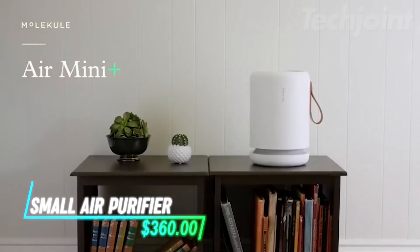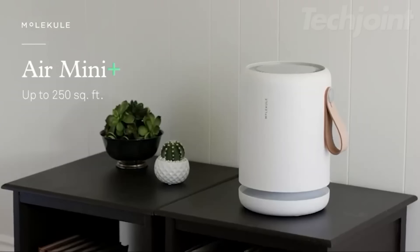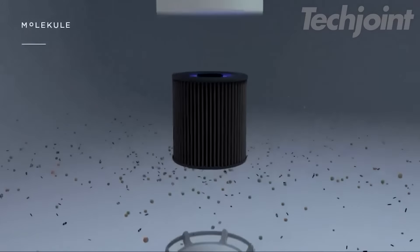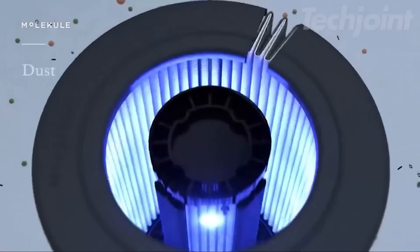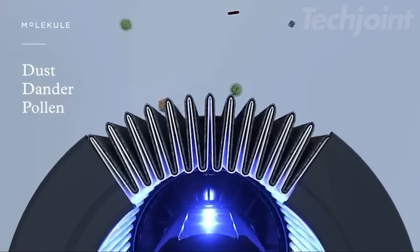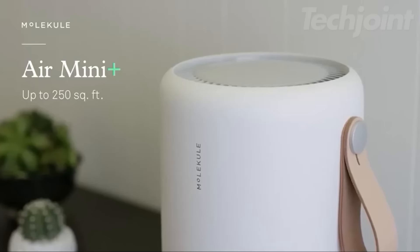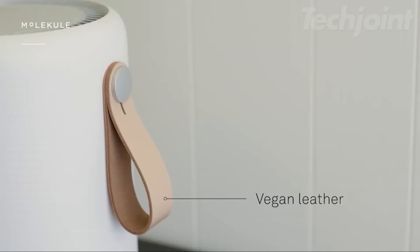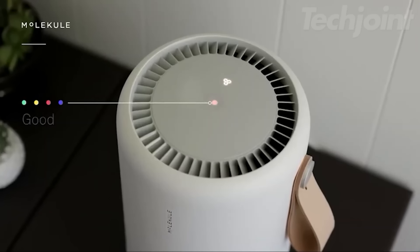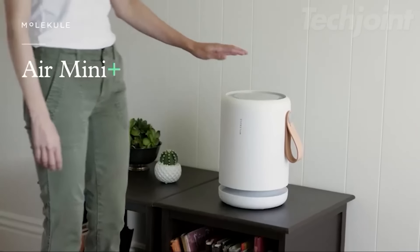Breathe easy with this compact air purifier, ideal for rooms up to 250 square feet. Equipped with a PecoHepa TriPower filter, it effectively captures and destroys 99.97% of allergens, pollutants, and harmful bacteria. Its sleek design and portable handle allow you to place it anywhere, while the app lets you monitor air quality in real time. Experience cleaner, fresher air effortlessly.